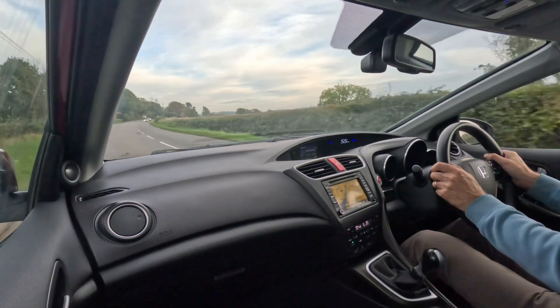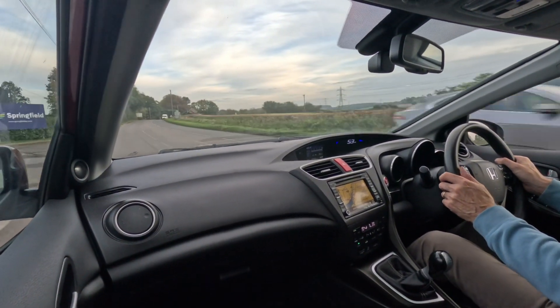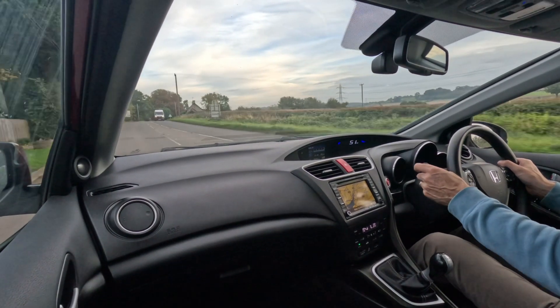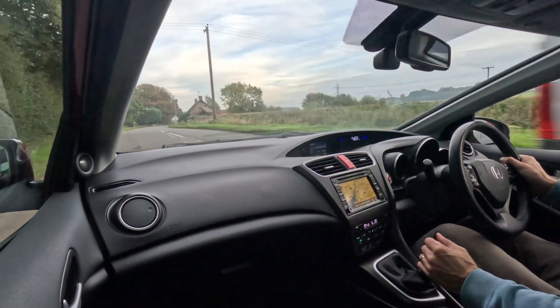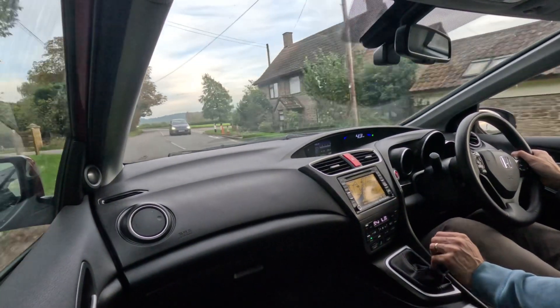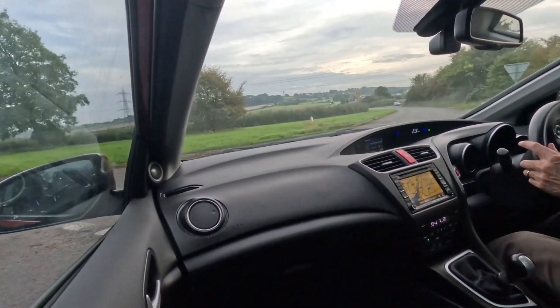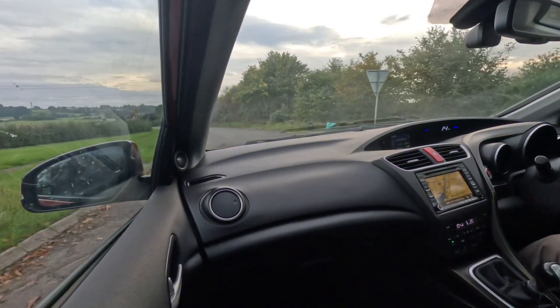There are absolutely no noises from underneath the car — no rattles, no clunks, nothing at all. It's as solid as a rock. The brake pedal likewise: nice solid feel, powerful without any pulsing or vibration at all. So all in fine order.